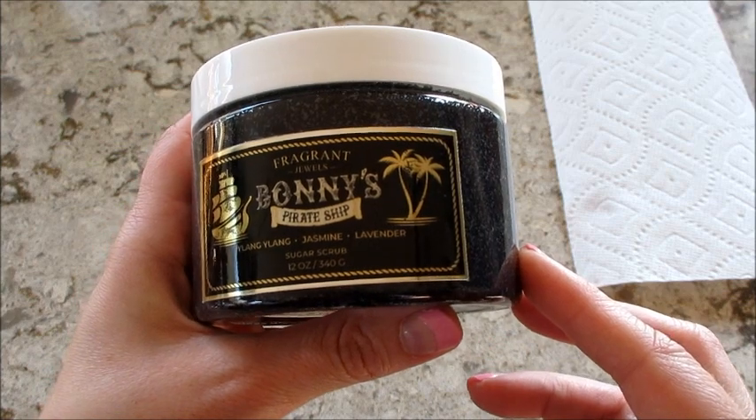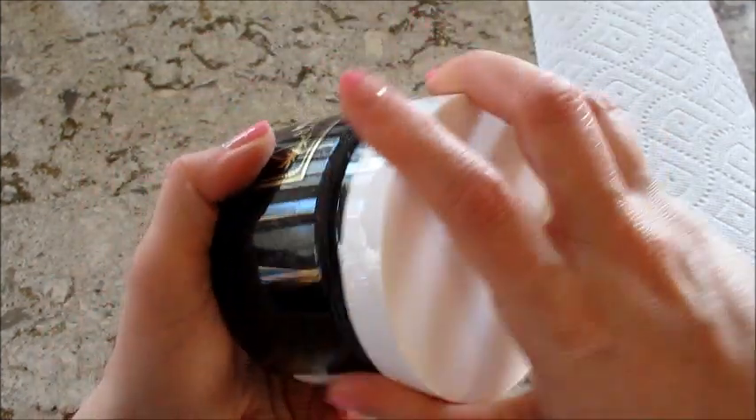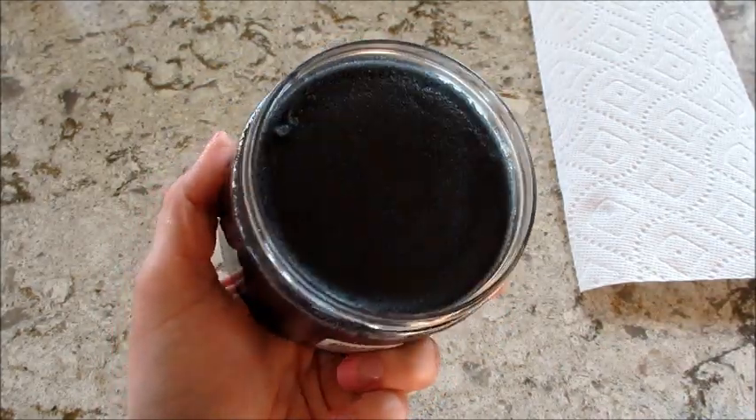This is their Bonnie's Pirate Ship Body Scrub. They have a whole pirate line out and the rings are really cool. So this is a black sugar scrub.